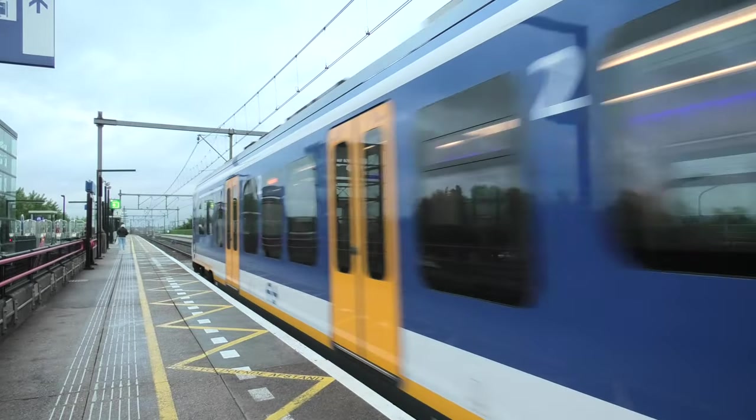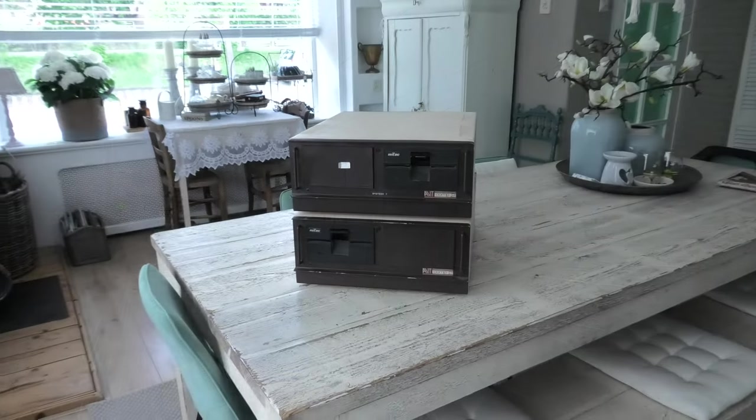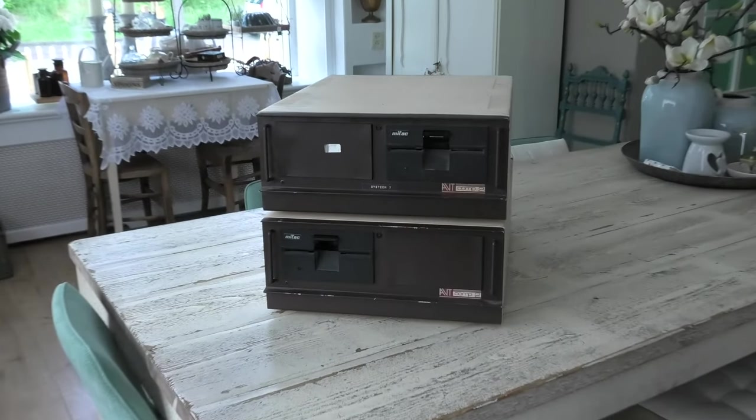After about a seven hour train journey we arrived back in my hometown and headed home. So what did I get? What piece of retro tech made me spend about seven hours in public transport?